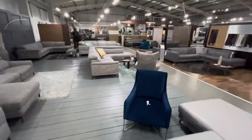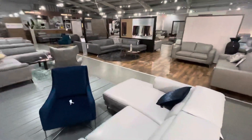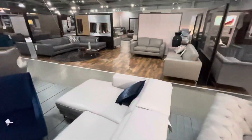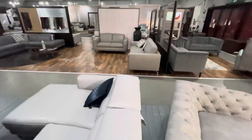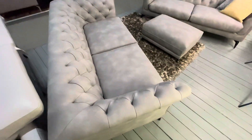We're here in the huge SofaMax Sofa Outlet in Accrington with the biggest sofa brands, the best in the world in stock at discounted prices, and focusing here on the Volante.